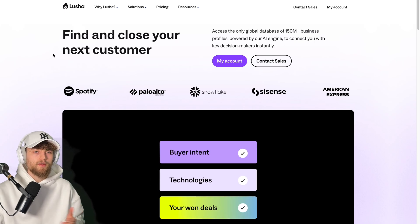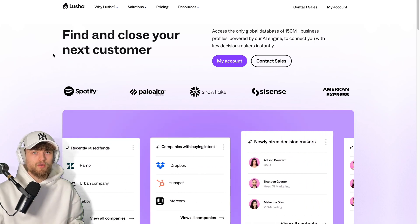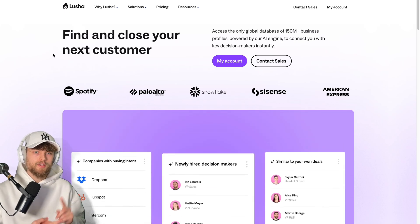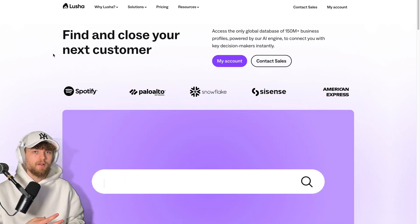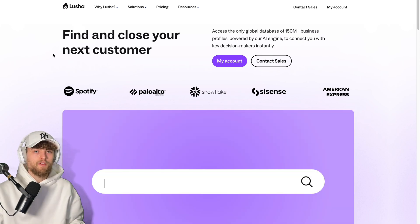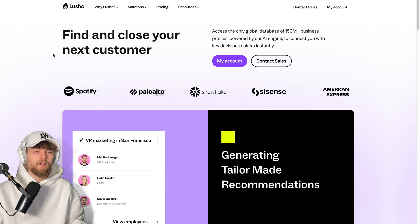If you have a different opinion, feel free to comment below. Also, if you have questions about Lucia, comment and I'll answer them. Check out similar demo videos for Leads.cm, Apollo, and Seamless.ai — links in the description. Give the video a thumbs up if it helped you make an informed decision, feel free to subscribe for more SaaS reviews, and I'll see you in the next one.